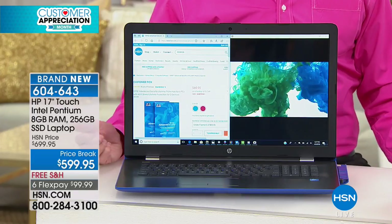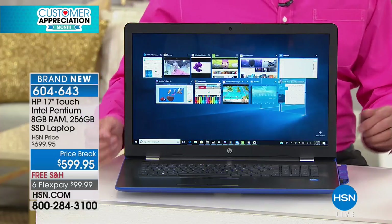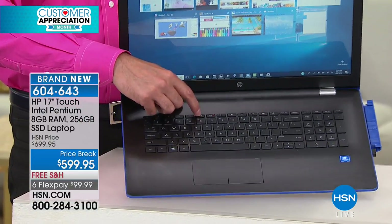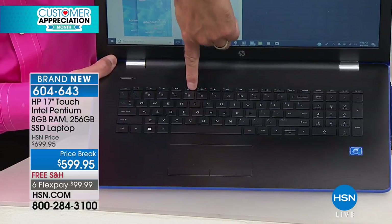Those are the creature comforts that we didn't sacrifice just to get you the faster, better processor and technology. And — are you serious? — it has a backlit keyboard as well. I assumed there was not backlit keys.